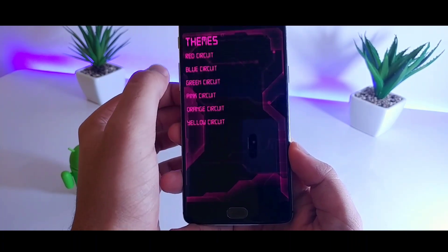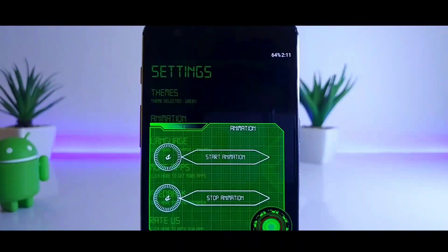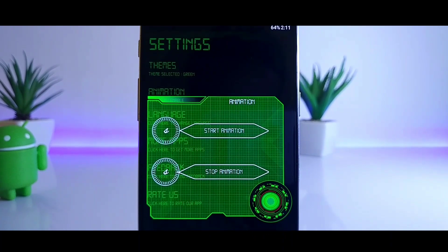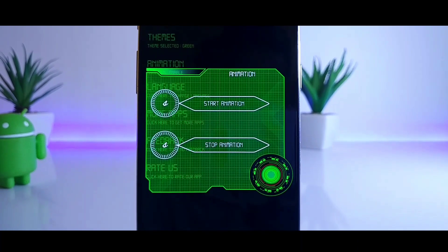So guys, that's pretty much it from the video. These are some of the best Android apps that you should definitely try for the month of September. If you liked the video, make sure to give it a thumbs up and subscribe to the channel if you haven't already. I'm Mr. Android and I'll catch you in the next one.